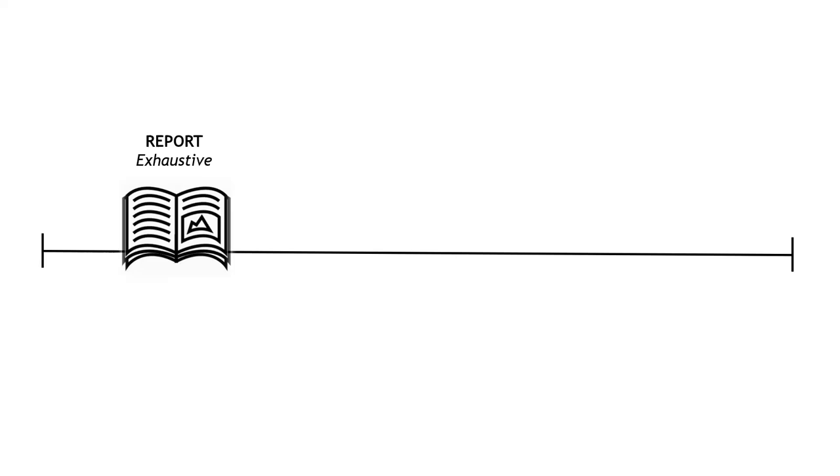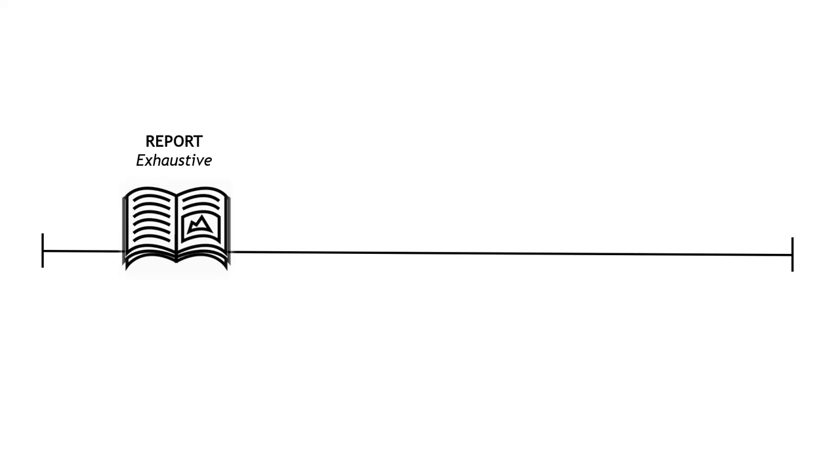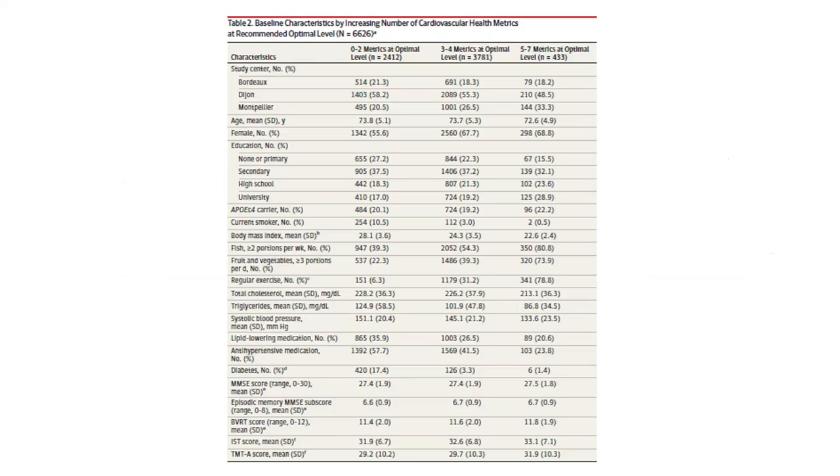Nancy Duarte has several books. One of her recent ones is called 'Resonate: Presenting Visual Stories to Transform Audiences.' She talks about a continuum of sharing information. We all have had to draft reports that are exhaustive — every detail of why we did the work, the methods, results, and recommendations — a foundational document necessary to document what we've done so it can be reviewed and challenged. From these reports, we'll often develop presentations, which are less exhaustive and intended to be explanatory. And from there, Nancy would argue there are also stories. We're trying to bring a lot of these elements together to help people be much more effective so audiences can better absorb information and do something with it.